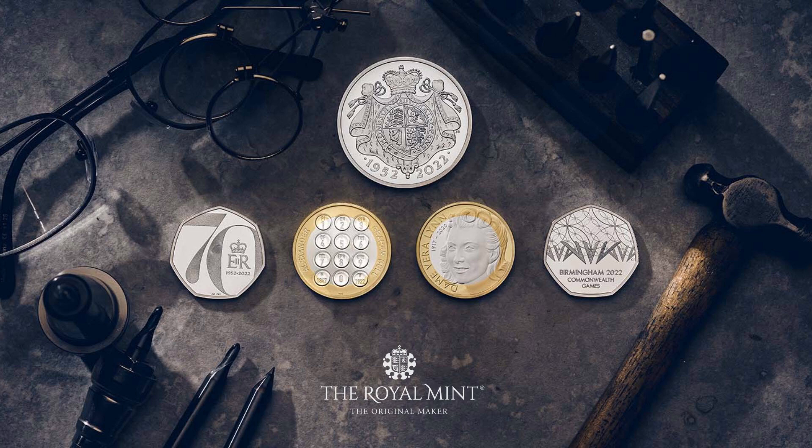A nice mix of coins. My favourite is the Alexander Graham Bell £2 coin — I like the simple modern design. What's your favourite? Thanks for watching and I'll see you next time.